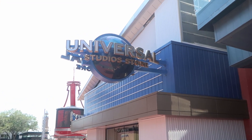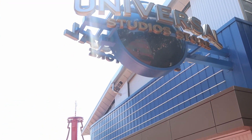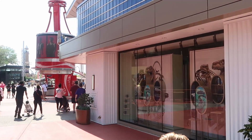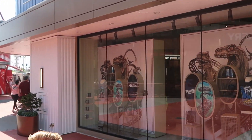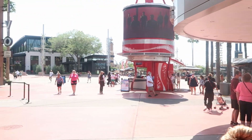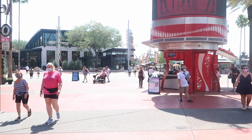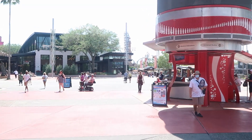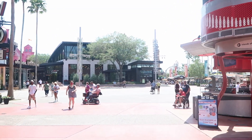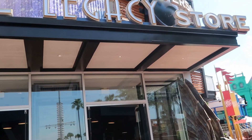Up here we have the new Universal Studios store on CityWalk. If you'd like a store tour of that, check out one of our latest videos on our YouTube channel for an in-depth view. For our first update, we're going to head on over to the Universal Studios legacy store.